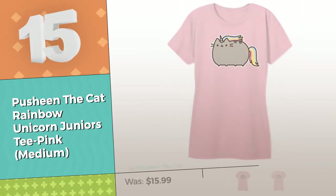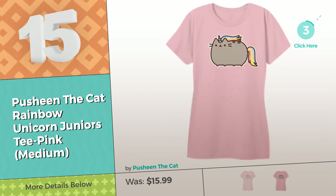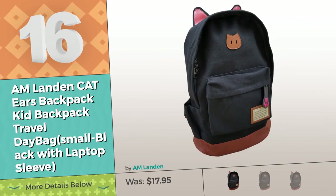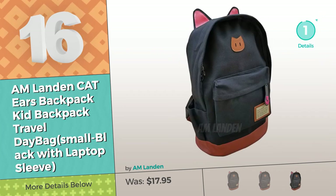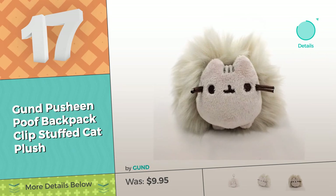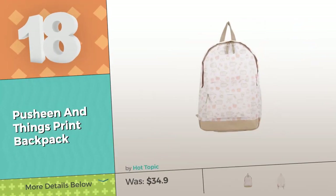Number 15, by Pusheen the Cat. Do you also think these backpacks are amazing? Click the circle. Number 16, by A.M. London. Number 17, by Gund. Number 18, by Hot Topic.